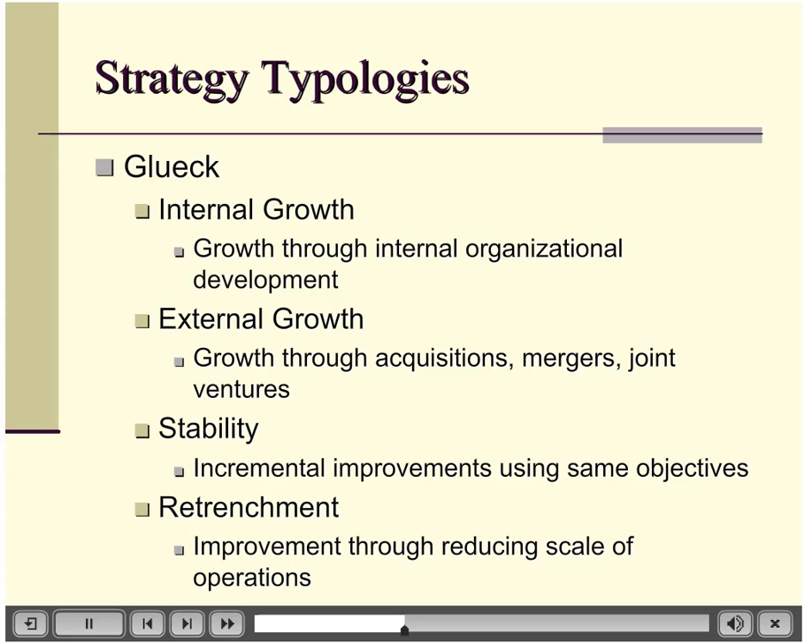Moving on to strategy typologies — different ways to think about strategy at the corporate level, particularly the direction the company is going and how they differentiate themselves in the market. Gluck looks at overall strategies in terms of growth, stability, and retrenchment. Growth can be either internal or external. Internal growth is through R&D and in-house innovation — like Apple, IBM, or Microsoft. External growth companies are like Cisco Systems, which grow through mergers and joint ventures, acquiring businesses with expertise they don't want to develop in-house.